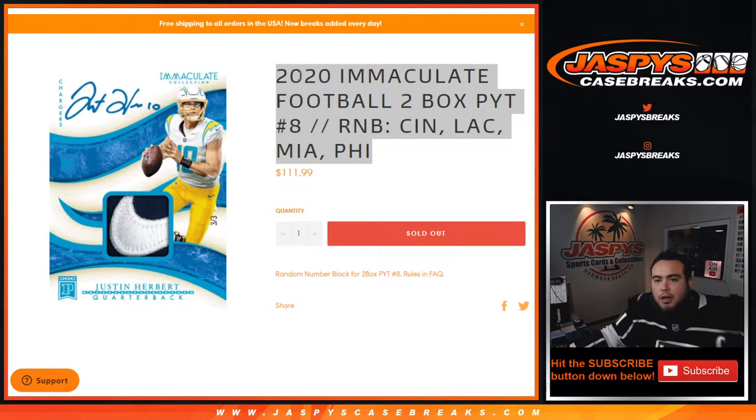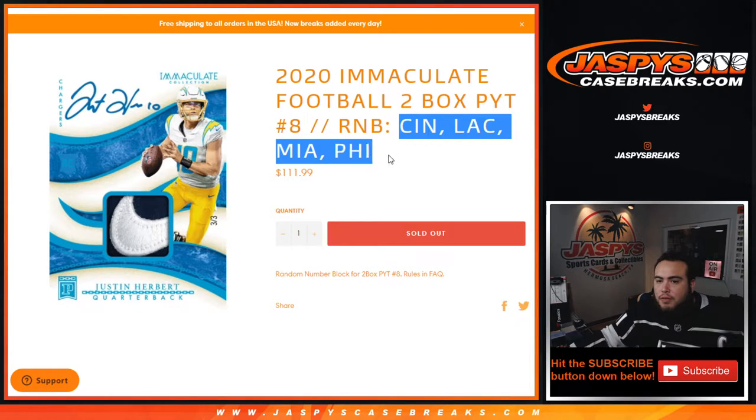What's up everybody, Jason here for jazbeescasebricks.com. 2020 Immaculate Football 2-box break, page chains number 8, just sold out with this R&B filler, which is for the Bengals, Chargers, Dolphins, and Eagles.